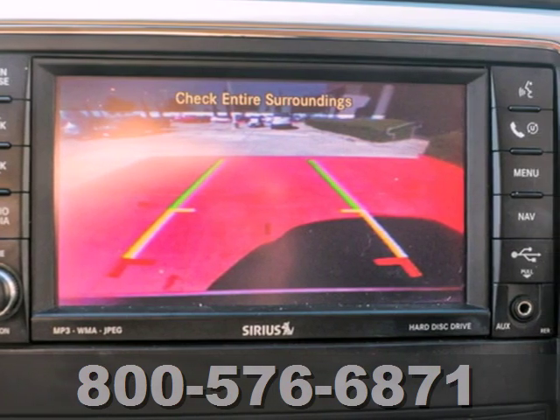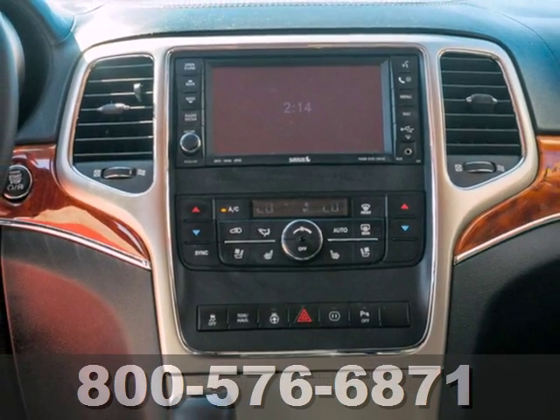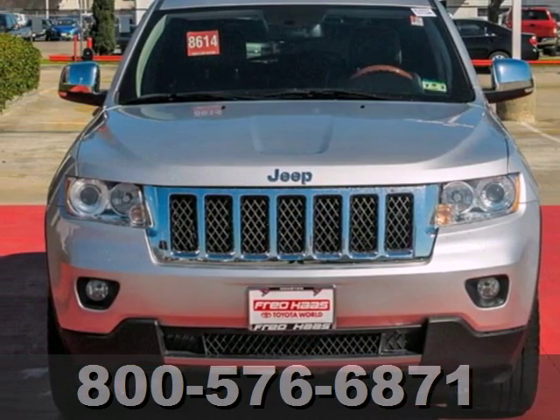The Grand Cherokee received a perfect five-star rating in government crash tests for front and side impact protection for all passengers. Come in today and see it for yourself.